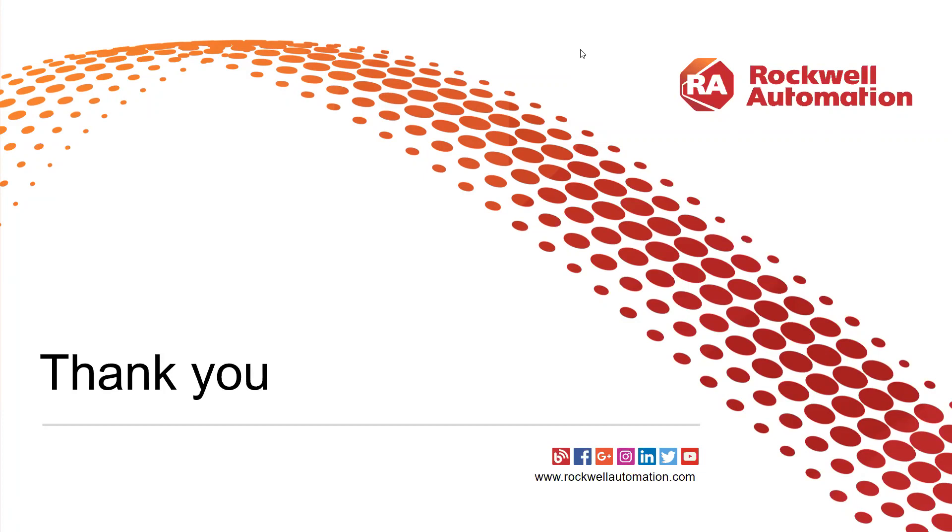Thanks everyone for joining, and hope to see you in the future on one of these Tech Talks.